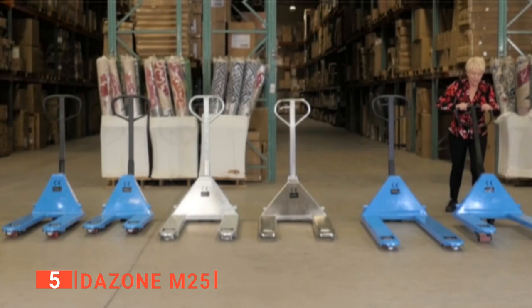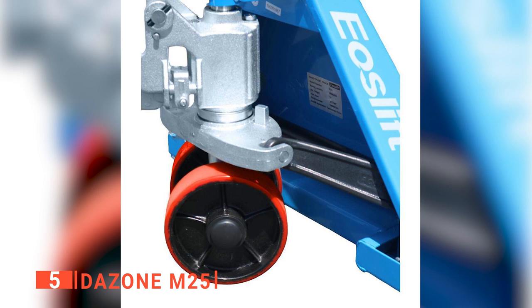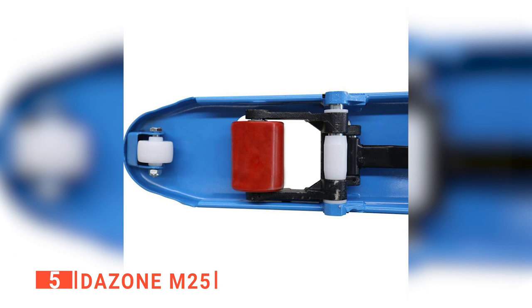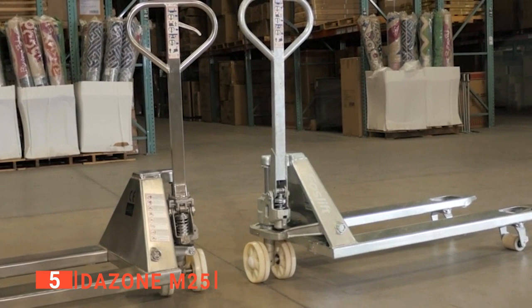Are you looking for an efficient way to move pallets? Then DAZONE M25 is for you. This heavy-duty manual pallet jack is made from metal and has support on the back of the forks to ensure that it is reliable. We noticed that robotic welding technologies supply a smooth finish and higher strength of truck-like material and solid forks through integral stamping.